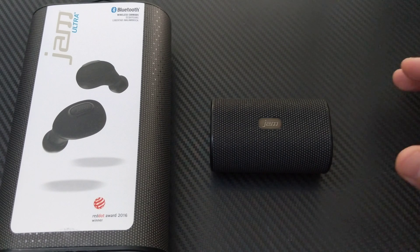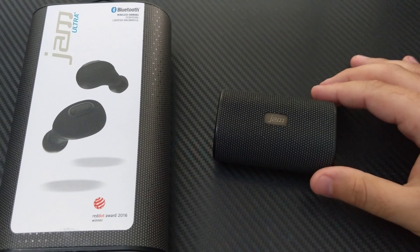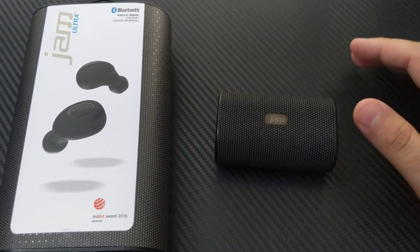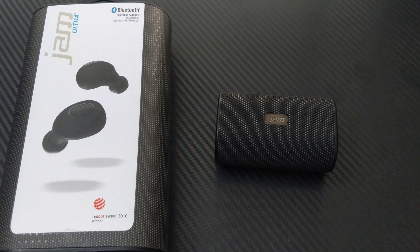Now let's talk about earbuds. Right here I have Jam Ultra earbuds — Bluetooth earbuds. These are truly wireless, no wires at all. These are what I use with my Pixel 2 XL, being that the phone didn't come with earbuds and doesn't have a headphone jack.